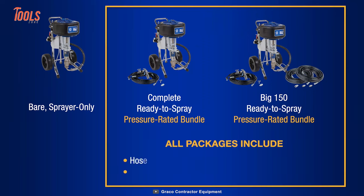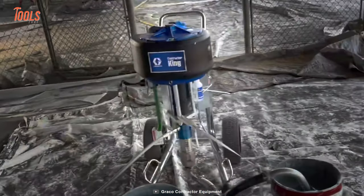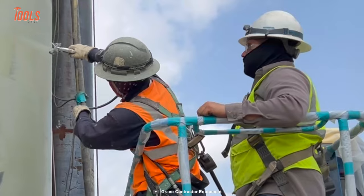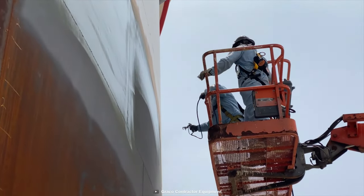Each model comes in three unique packages and includes hoses, fittings, spray tips, and more. With Graco's line of accessories, you can customize the sprayer to meet any specific job requirement.